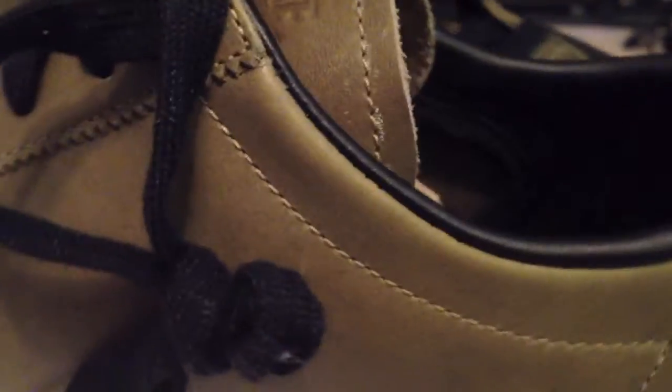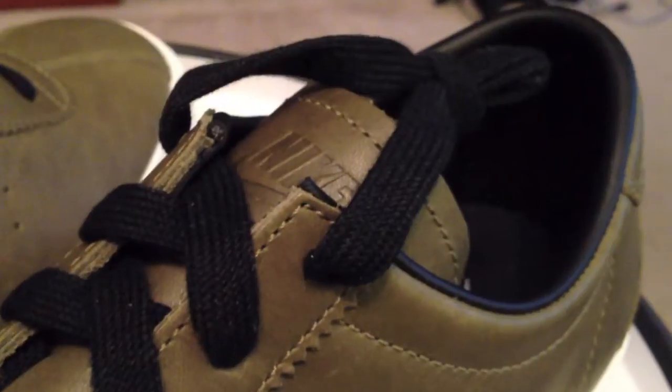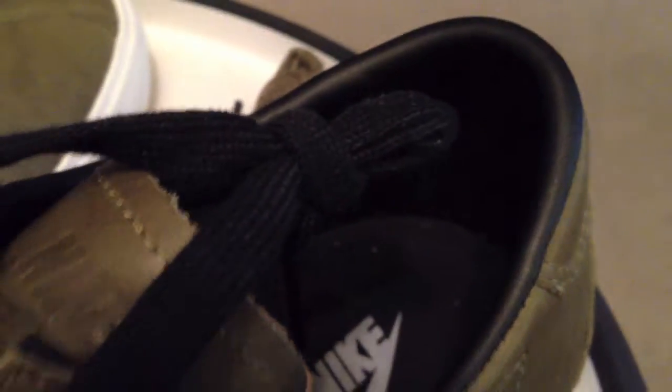And the best part about it: found these today at the Outlet Mall, friends and family event. So these were had for not the box price of $90 — these were had for $14.